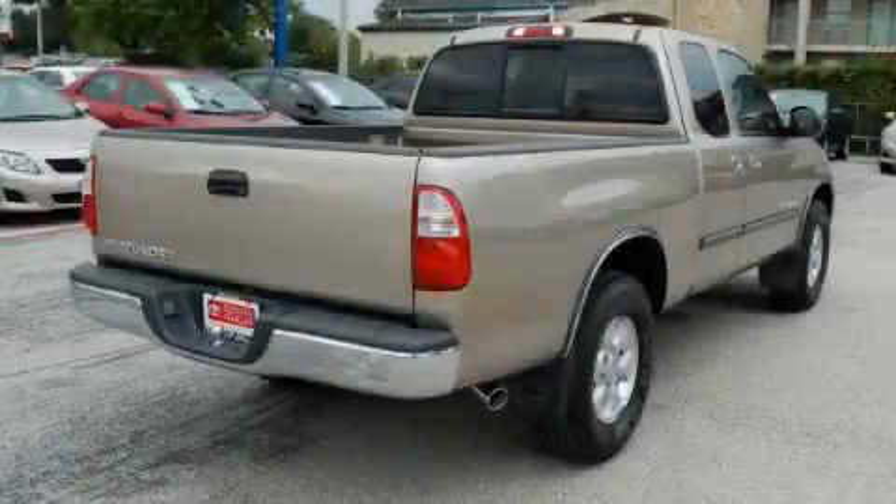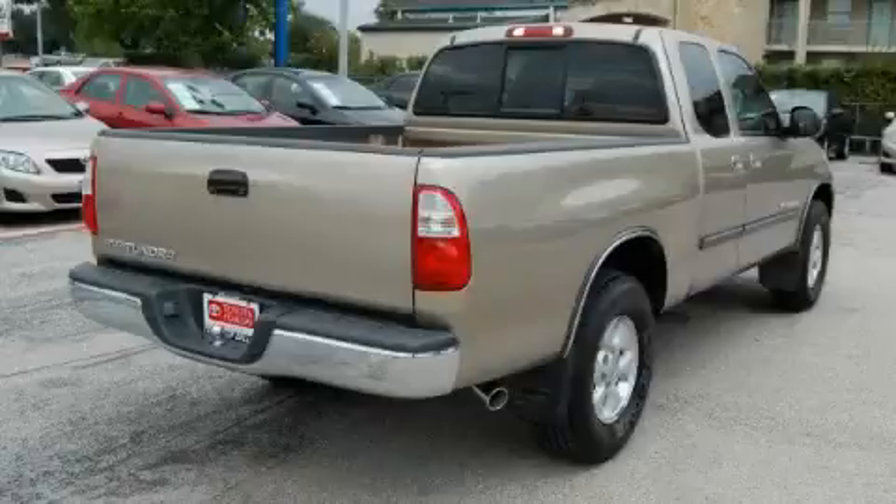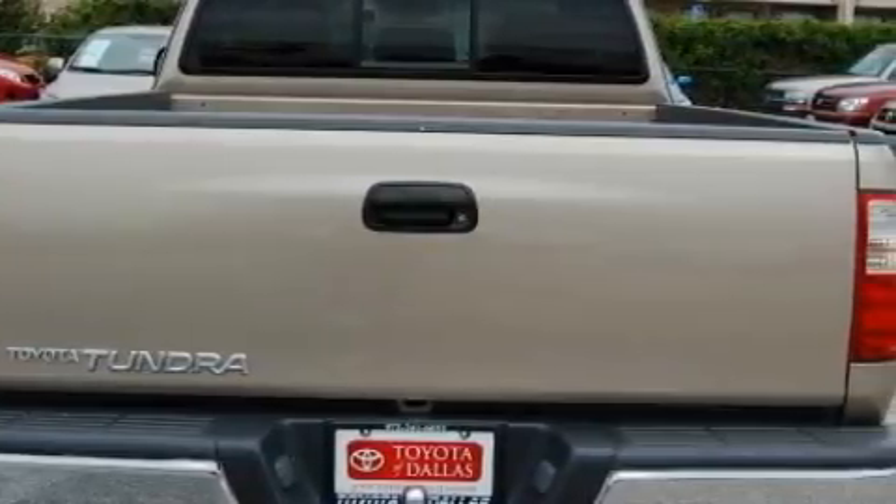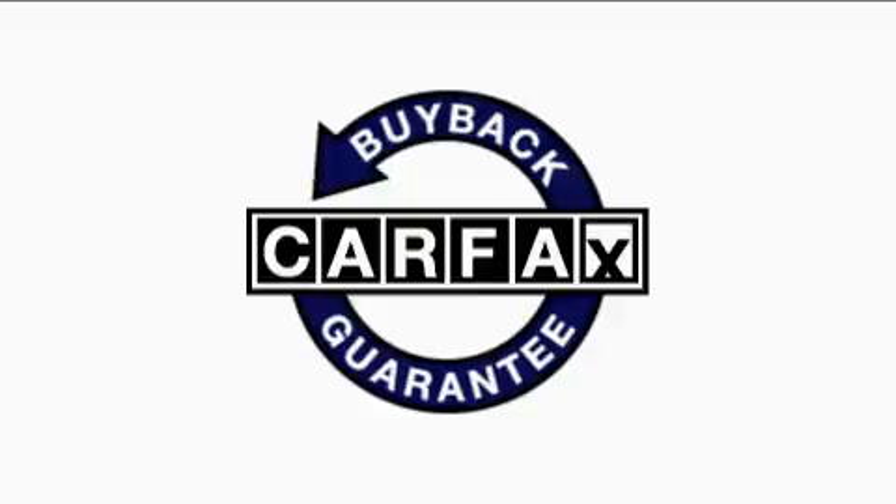The durable six-cylinder engine connected to a smooth shifting automatic transmission is the power behind this truck's long list of capabilities. Not to mention that this Toyota qualifies for the Carfax buyback guarantee.